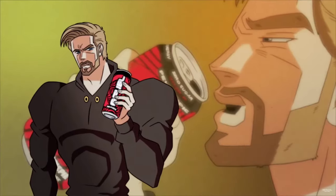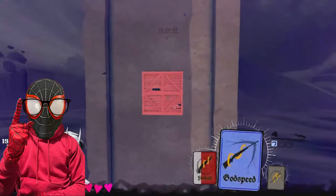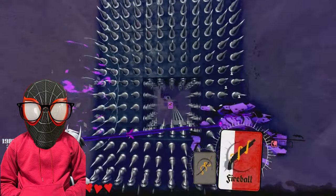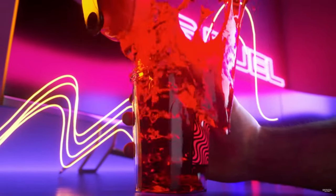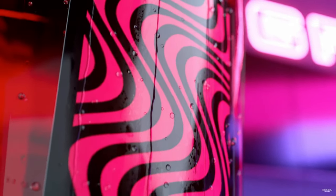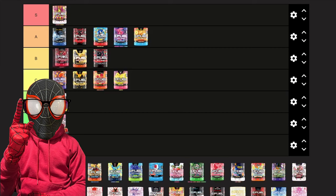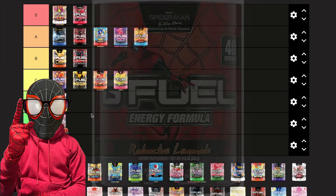Next we have PewDiePie Lingonberry, and my opinion has not changed at all on this flavor. It's consistently one of the best G Fuel flavors they have — it hits every time. It's like the perfect mix between an artificial and an authentic lingonberry. The first few times it was a little too tart for me, but now it's perfect — just like drinking juice. PewDiePie Lingonberry is staying at S tier.